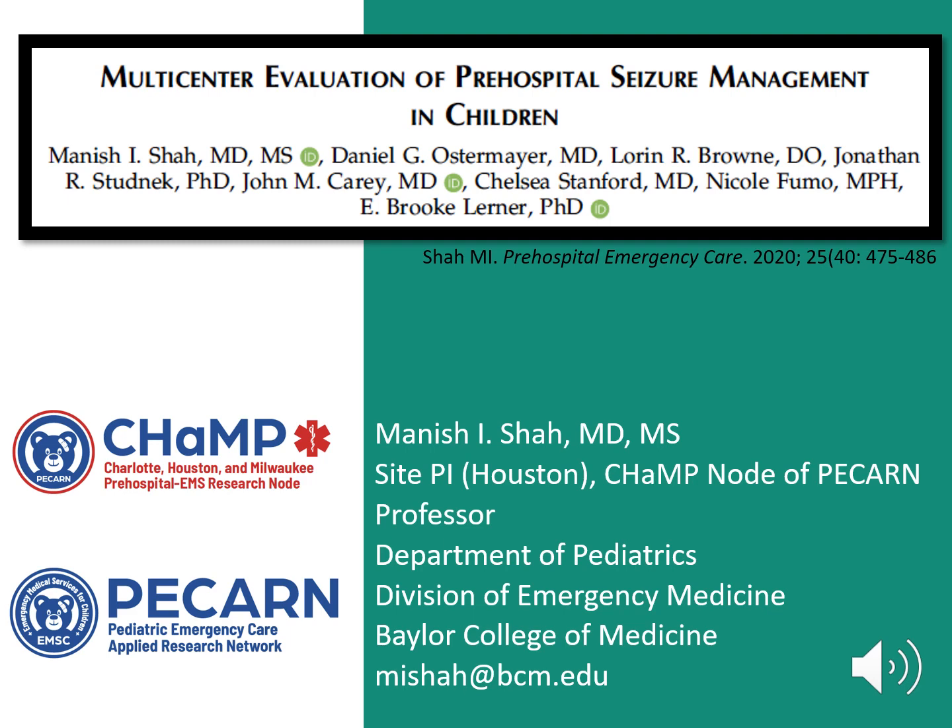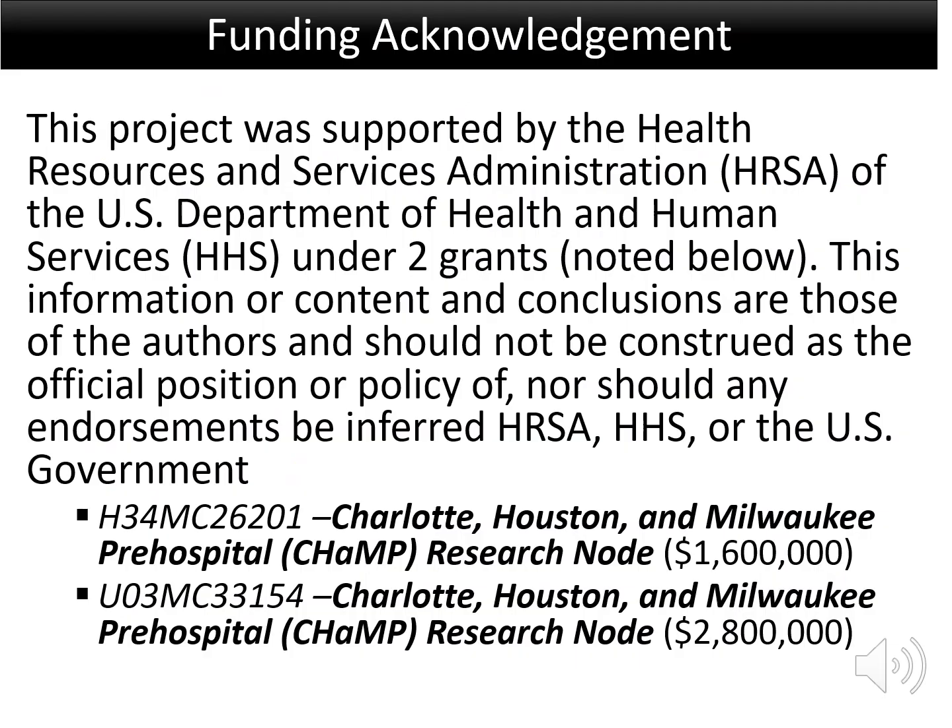I'm excited to share the findings from a study that we published from data from the CHAMP node of PCARN, entitled Multi-Center Evaluation of Pre-Hospital Seizure Management in Children. This project was supported by the Health Resources and Services Administration through two consecutive grants that supported the CHAMP node.